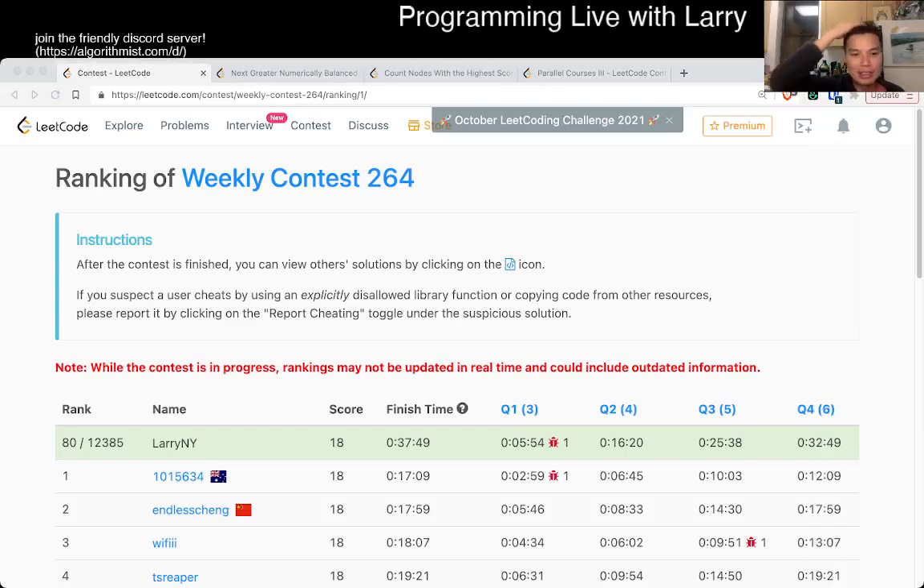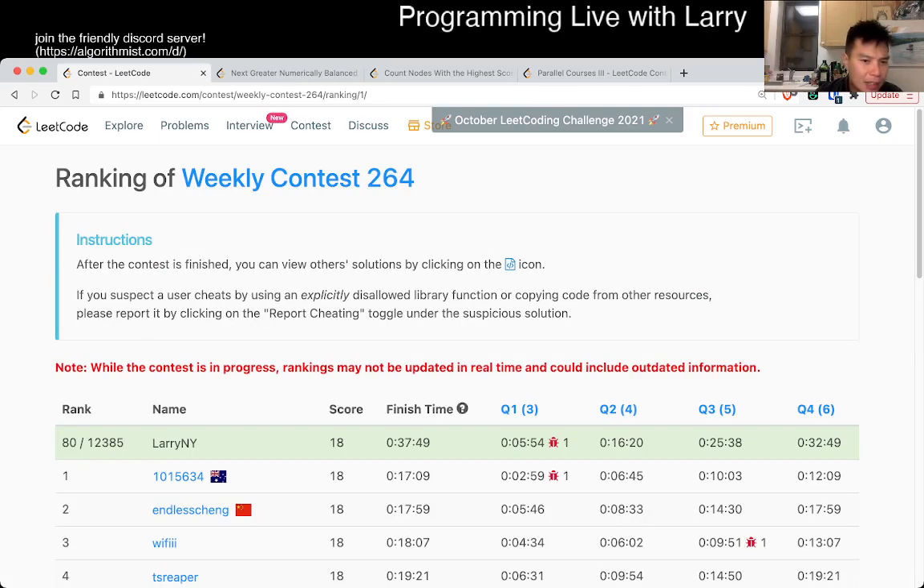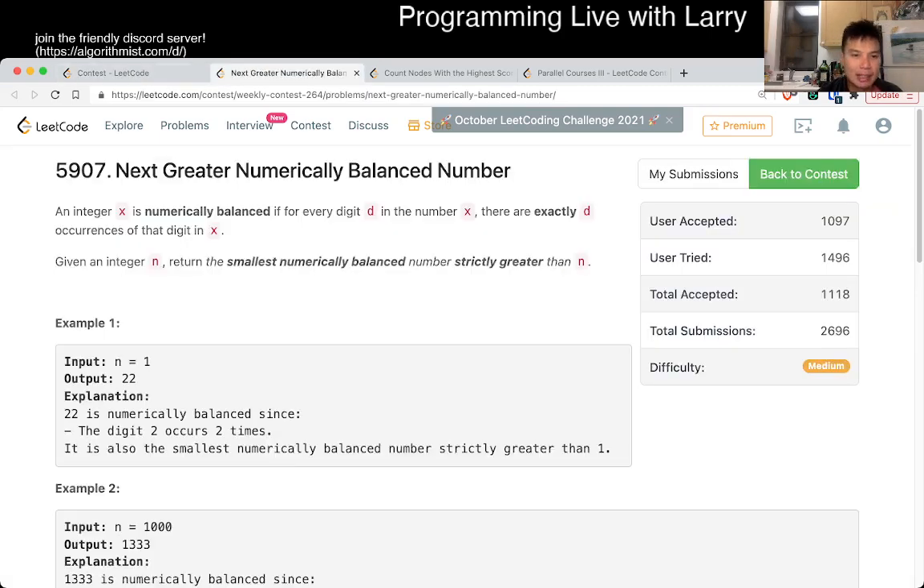Hey everybody, this is Larry going over Q2 of the weekly contest 264: Next Greater Numerically Balanced Number. This one I actually took longer than I wanted to — about 10 minutes. I probably should have done this very quickly, but I didn't plug in the calculator. I wanted to optimize prematurely, and that's a super sin that no one should do.